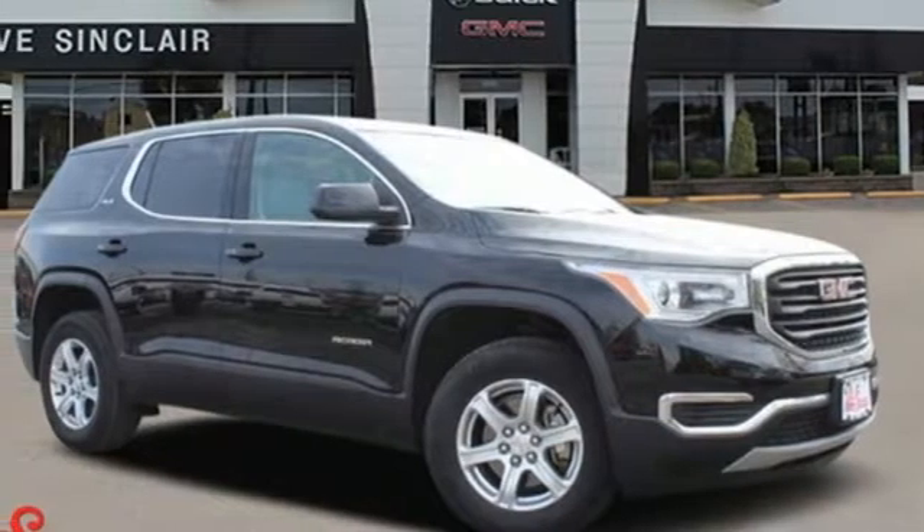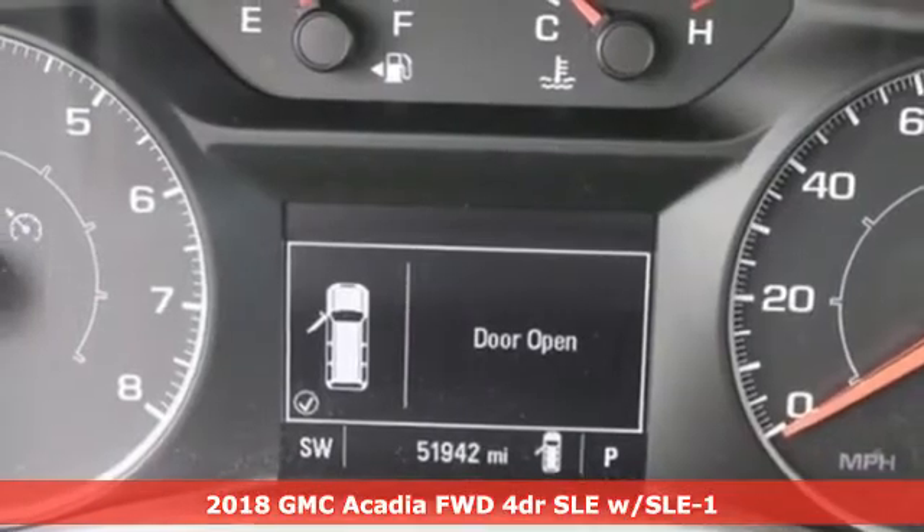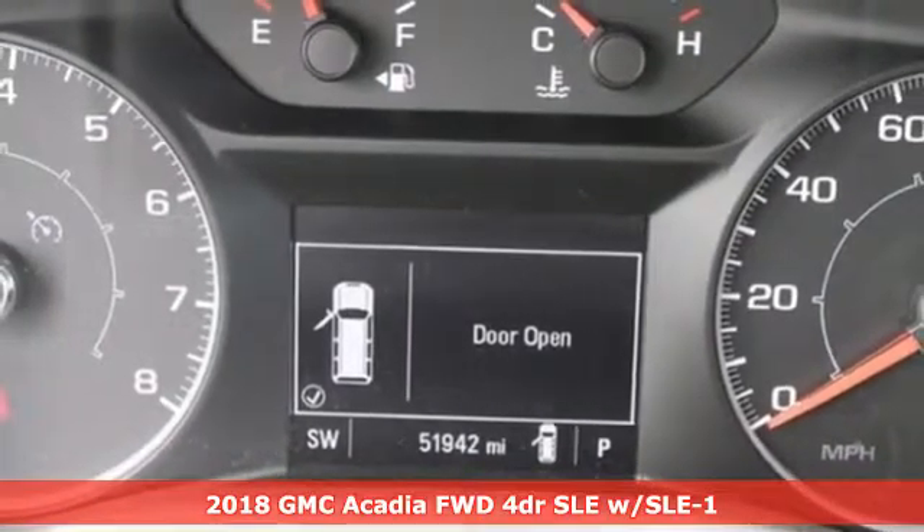It's a 2018 GMC Acadia. With style, safety and space, it's ready to accommodate all your needs.